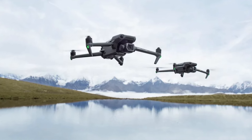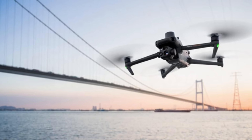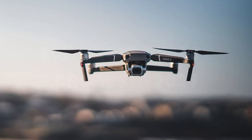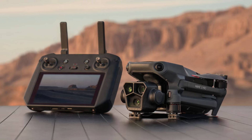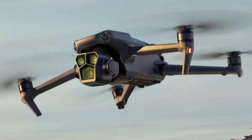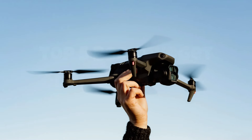What truly sets it apart is its incredible battery life, offering an impressive 46 minutes of flight time, allowing you to capture more content in a single session. Whether you're a professional filmmaker or an enthusiast seeking to elevate your aerial creations, the DJI Mavic 3 Pro delivers unparalleled performance and versatility, making it a must-have tool for any filmmaker's arsenal.